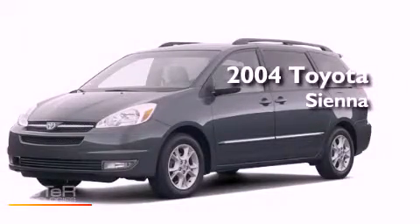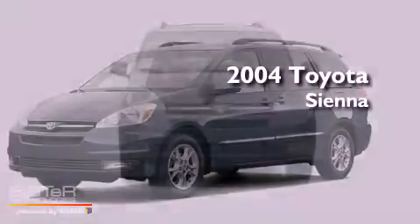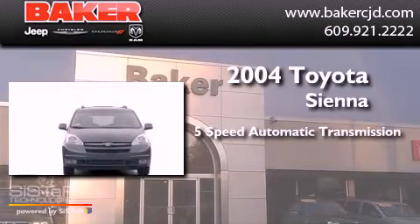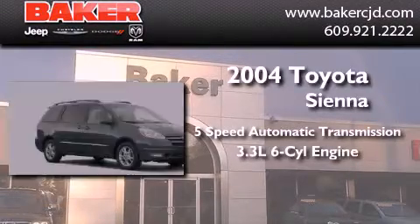This is a 2004 Toyota Sienna. This minivan has a 5-speed automatic transmission and a 6-cylinder engine.